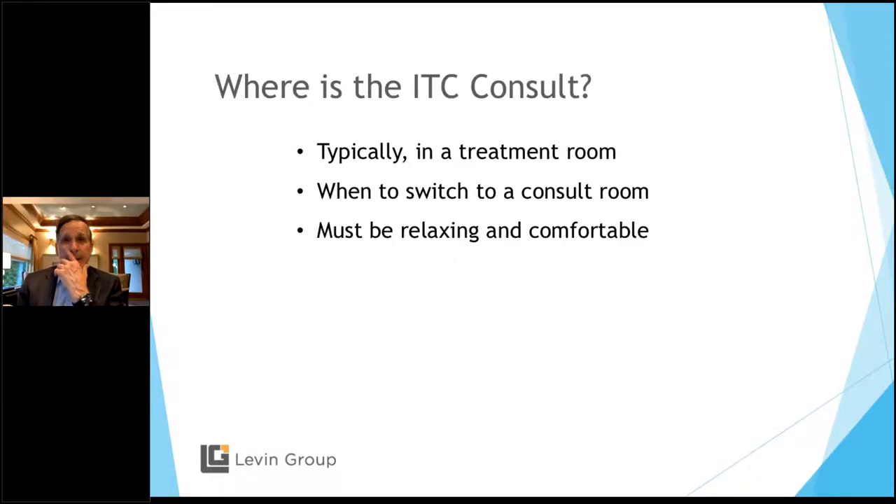Where do you have an ITC consult? I like a dedicated consult room with a dental chair. The exam for implants is really simple — you're looking for missing teeth. But you want a very comfortable room that looks a little less like a dental treatment room, even though there's a dental chair. Make them comfortable. If you're seeing them in a treatment room, I would move them to a consult room afterward. I like one comfortable, relaxing room with an exam chair so you can take a look.